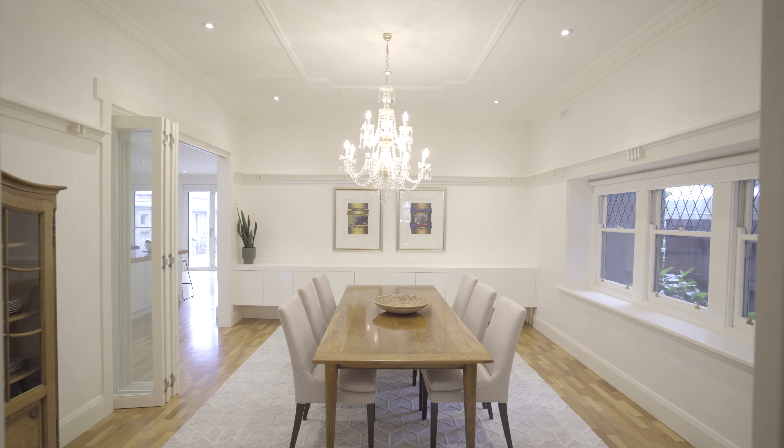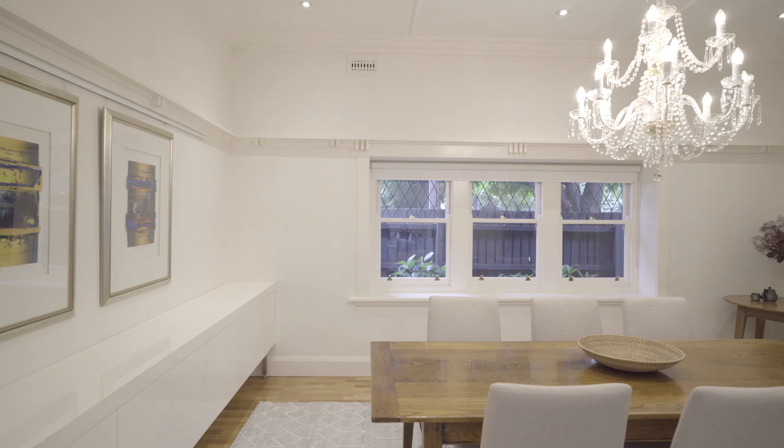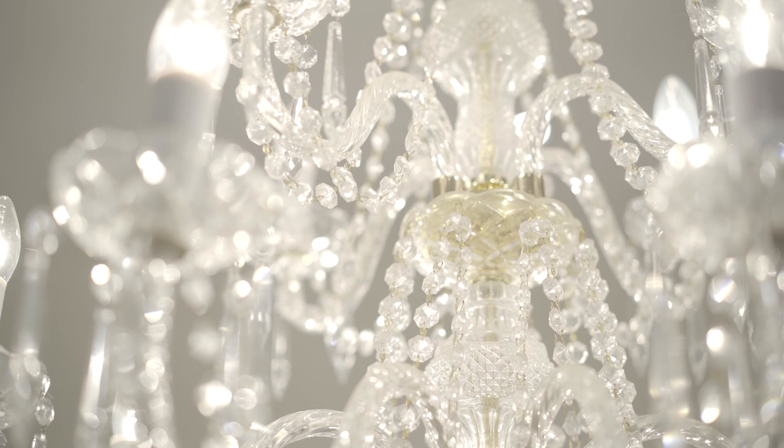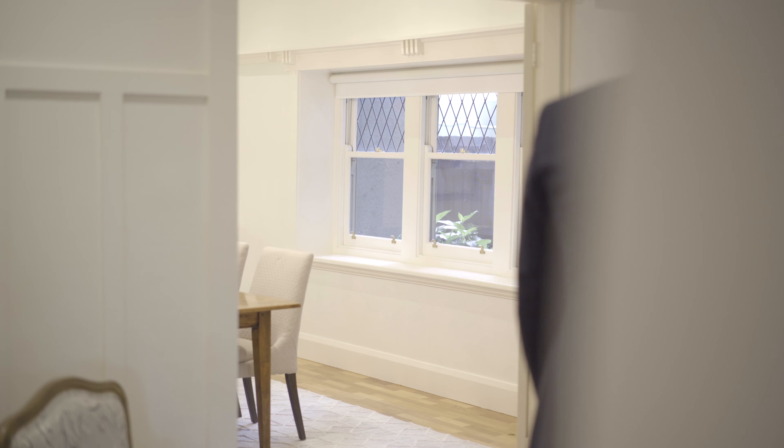Decorative plasterwork, box bay windows, lead light, high ceilings, modern fireplace and this stunning chandelier blend in beautifully with the traditional formal lounge and large dining room.